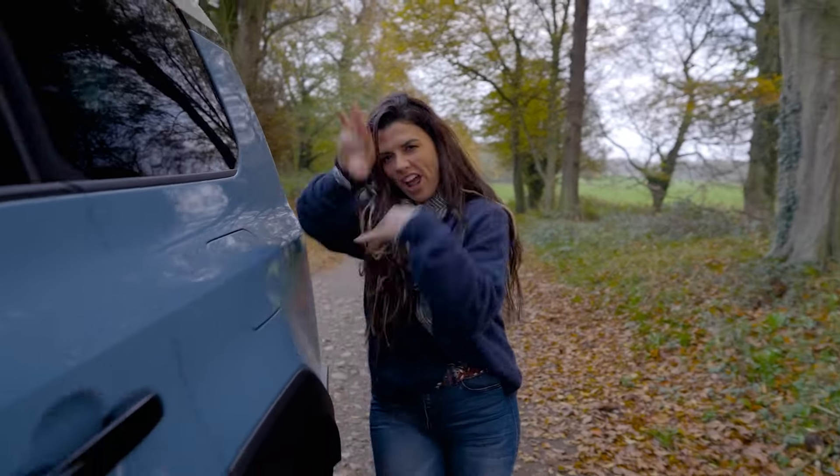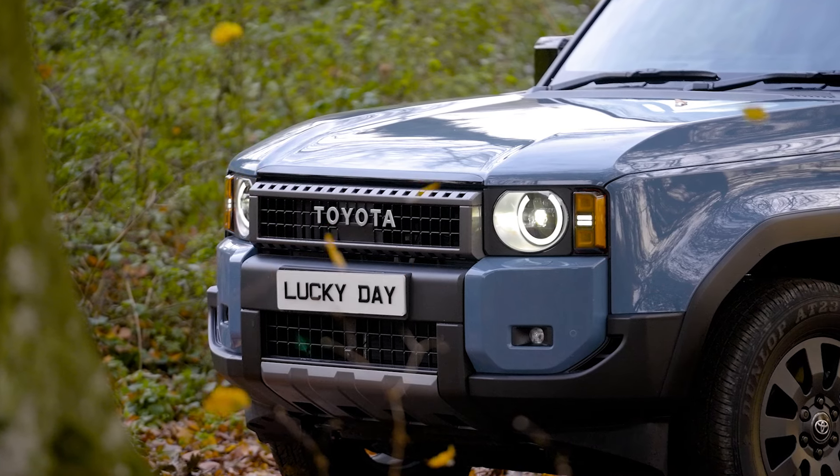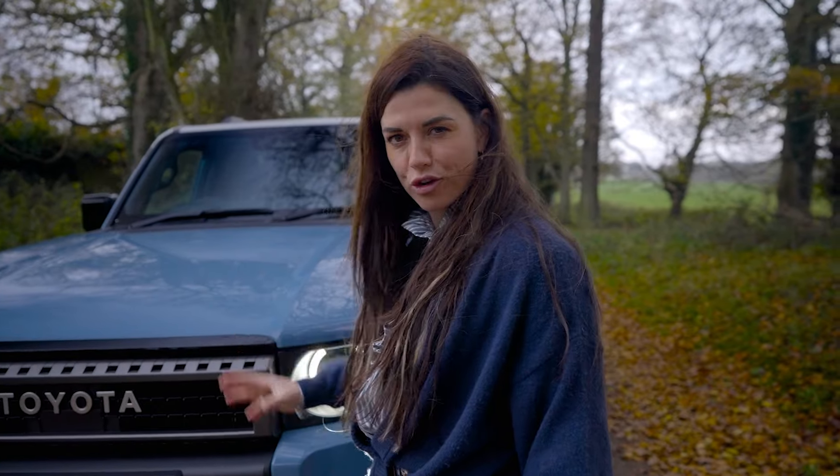Reason number four: the design. It's beefy, it's foxy, it's chunky, it's aggressive, and I love this big bold Toyota on the front grille — a nice throwback to its Land Cruiser roots.